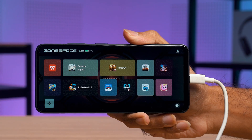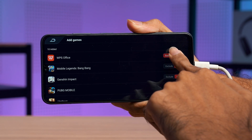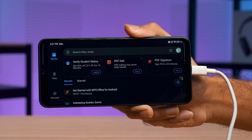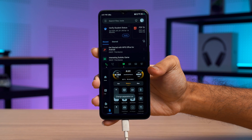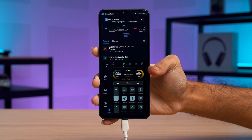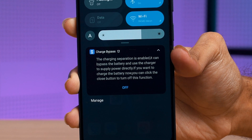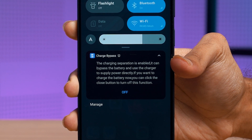However, bypass charging works through the phone's gaming software or game center. Using the Nubia Neo 5G as an example, you will need to enter Game Space and add the apps that you want to use with the gaming features. Once added, launch the app and you'll be able to access the gaming tools — on this Nubia Neo 5G, that would be a swipe from the top left or right side of the screen. Look for the bypass charging toggle and turn it on. Once toggled on, you can exit the app and bypass charging will continue to run with an accompanying notification. To charge the battery, just click on the notification to turn off bypass charging.